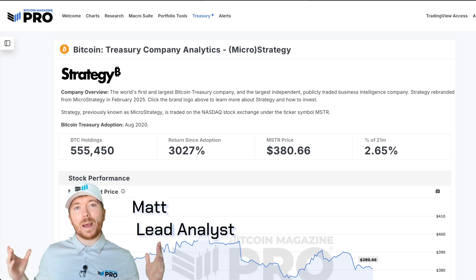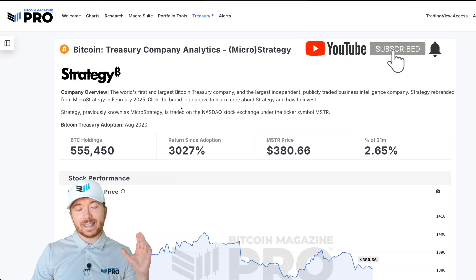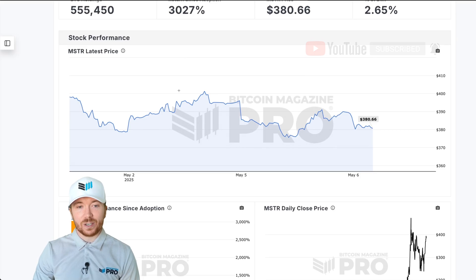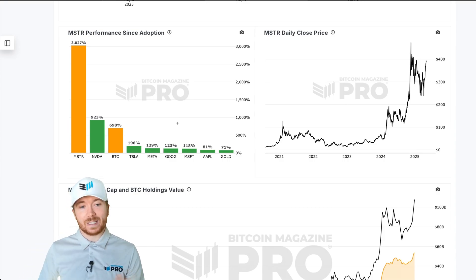Today we're going to be looking at how you can improve your MSTR investing, and where better to start than the Treasury Company analytics page we have here for Strategy. Here you can see all of the data required to get a good understanding of MSTR, their BTC accumulation, the share and stock price in general, and pretty much anything you'd ever need to know to help improve your own investing and analysis when it comes to MSTR.